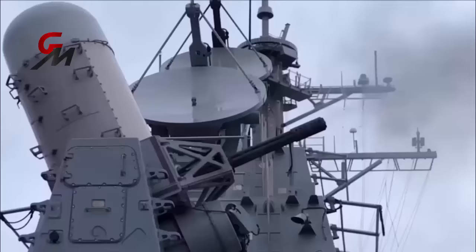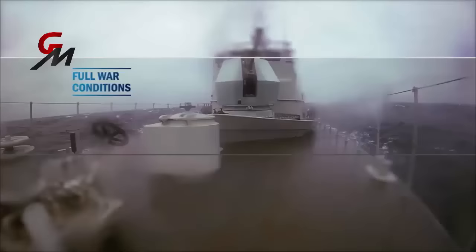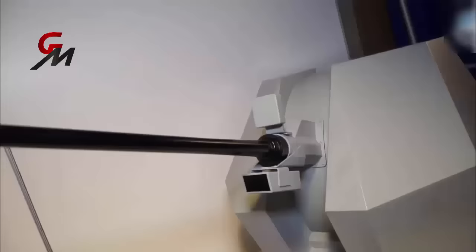It's not as definitive a kill as a direct hit from a 20mm Phalanx round would be, but it should be somewhat effective. By delivering heavier shells further away from the ship, the Bofors 40mm Mark IV is superior to the Phalanx close-in weapon system in some ways.